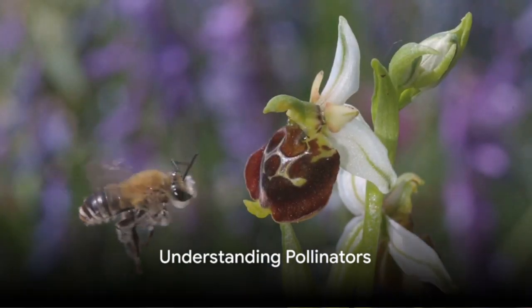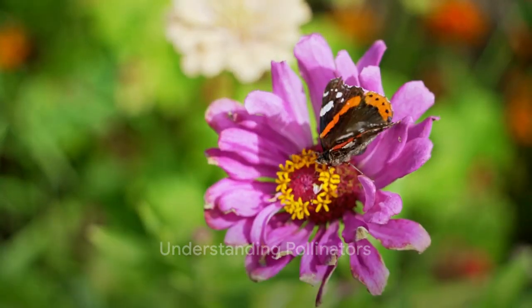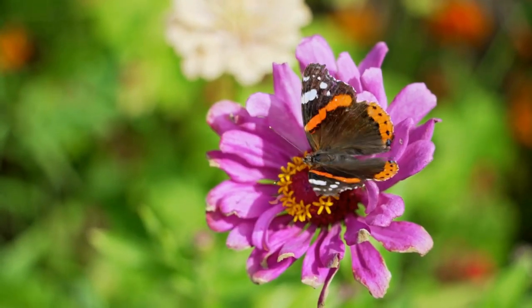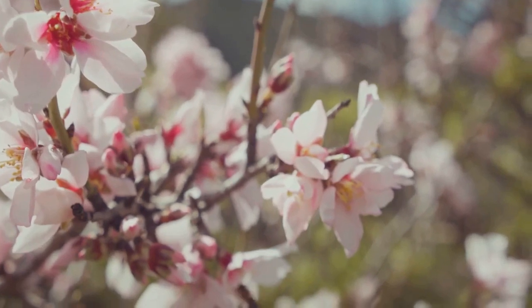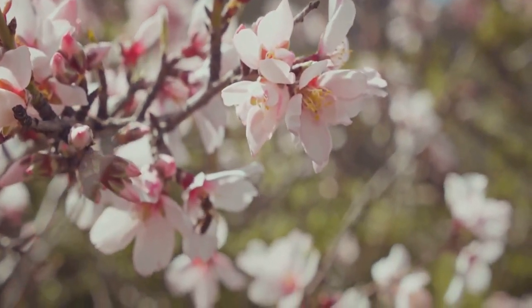First, it's essential to know what pollinators are. They're hardworking creatures like bees, butterflies, and birds, who play a vital role in our ecosystem by transferring pollen from one flower to another, enabling plant reproduction.